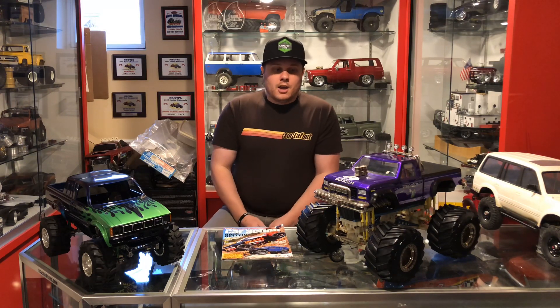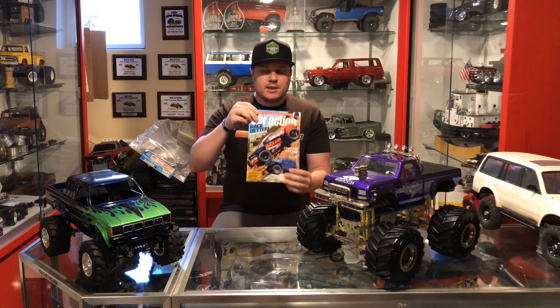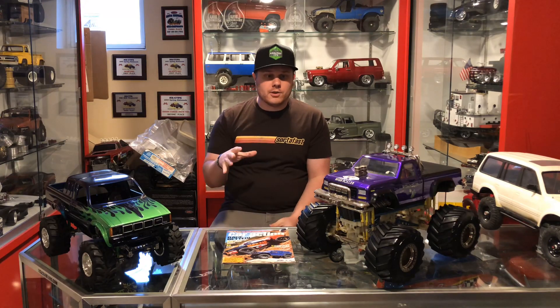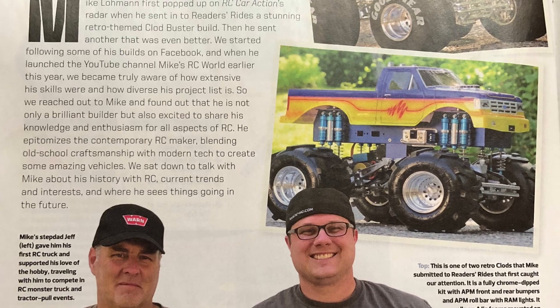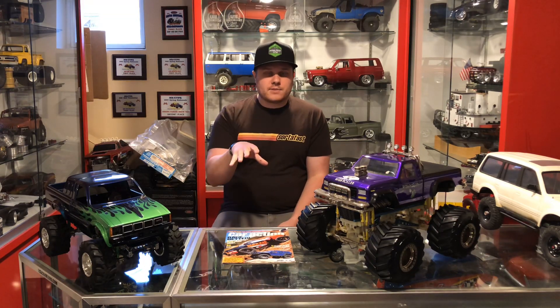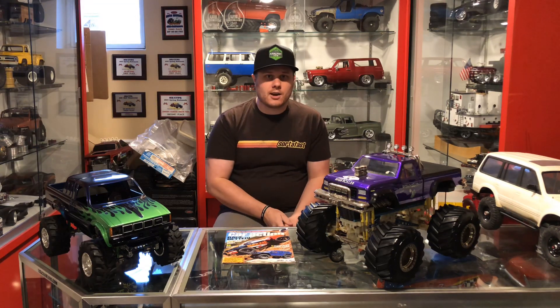First and foremost, if you're coming to the channel because you saw this October 2018 edition issue of RC Car Action, that was pretty cool. I worked with one of their editors, Matt, and we did a full review of how I got into the hobby, the collection, and some of my projects and builds over the years. I also talked a little bit about the channel. If you're making your way over from RC Car Action, thanks and welcome.